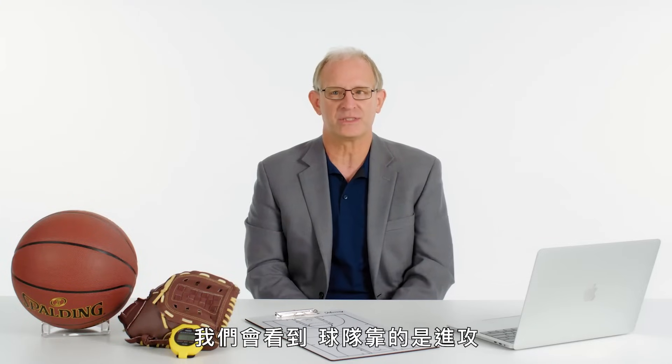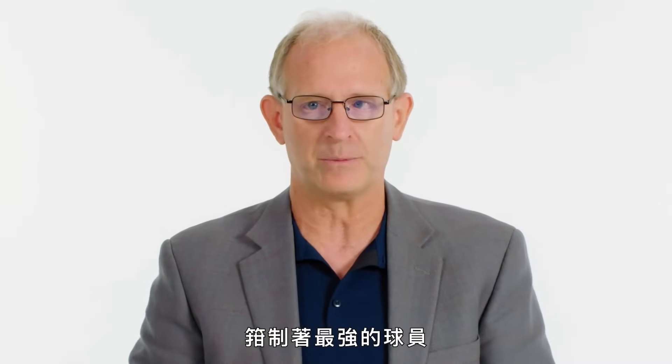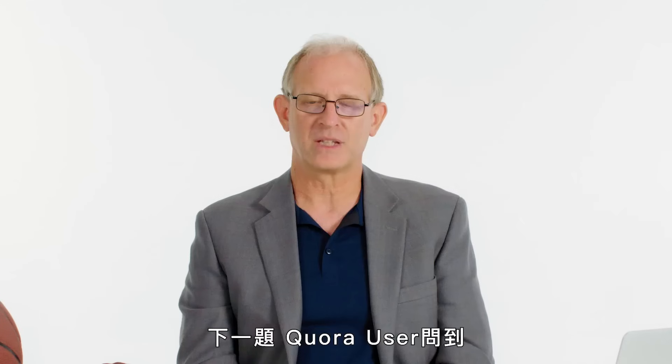At Kukui Online asks: does defense really win championships? In basketball, offense carries teams through the regular season. What happens in the playoffs is the best teams know how to ramp up their defense. They are playing better offensive teams, but they know how to strategically defend those teams and take away the best players. That is the way defense wins championships — but defense doesn't win championships on its own.